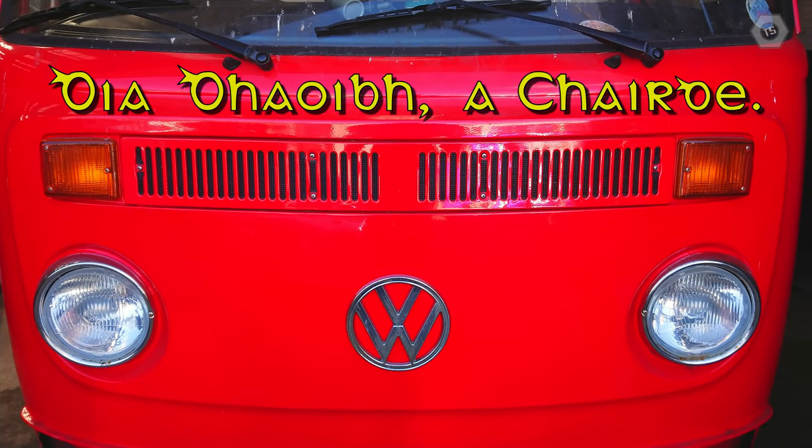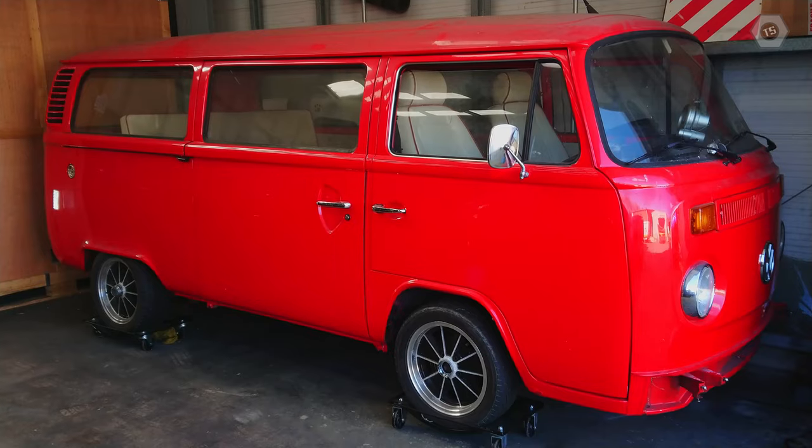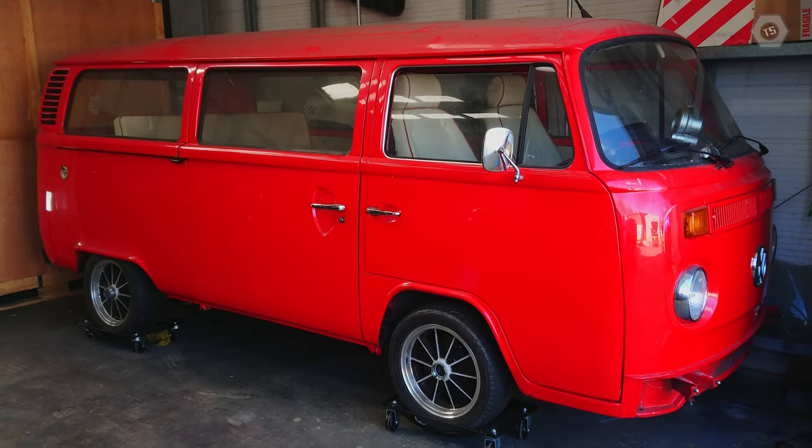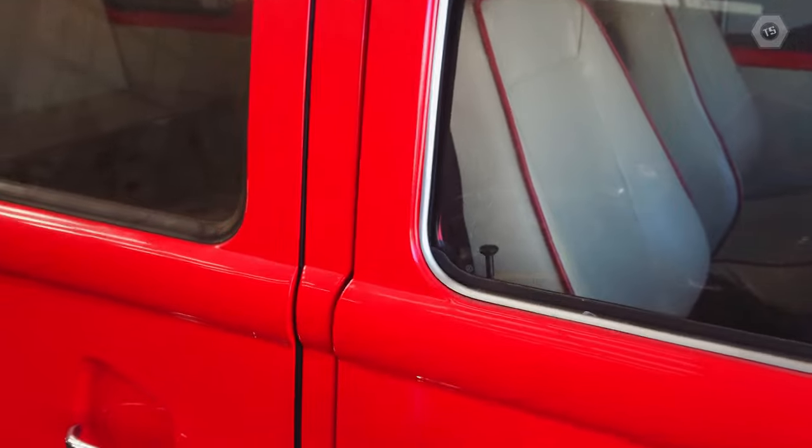Hello everyone, you're very welcome. This is my 1974 Volkswagen Transporter, but this particular bus is quite unusual.